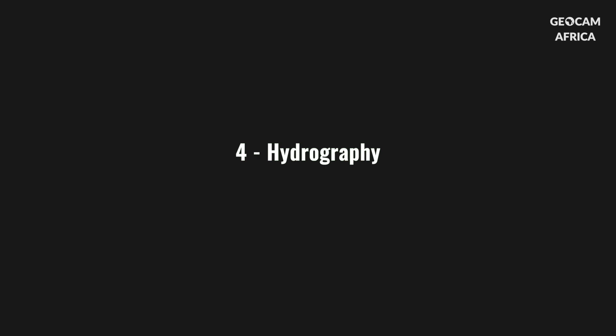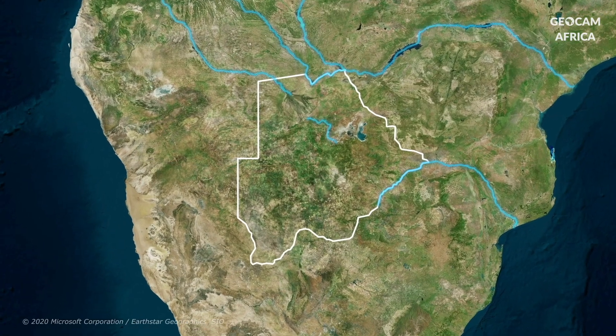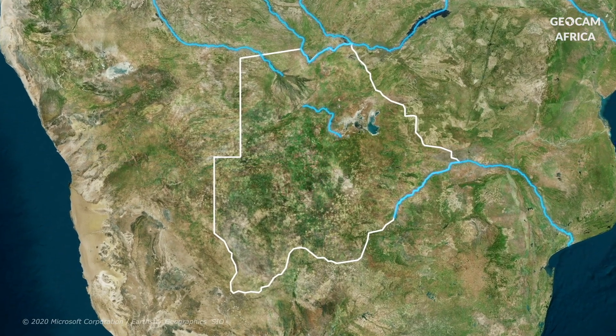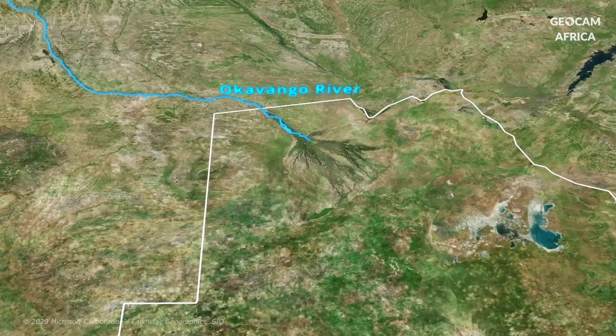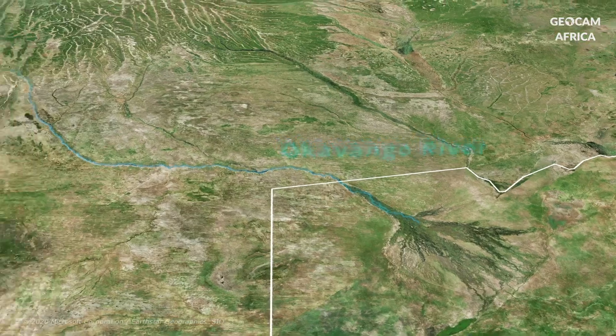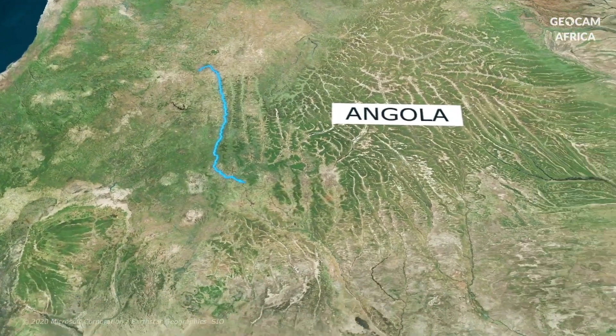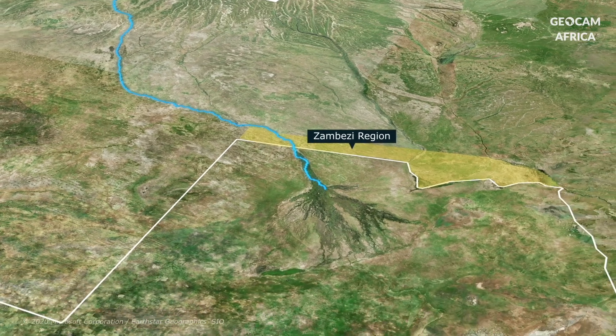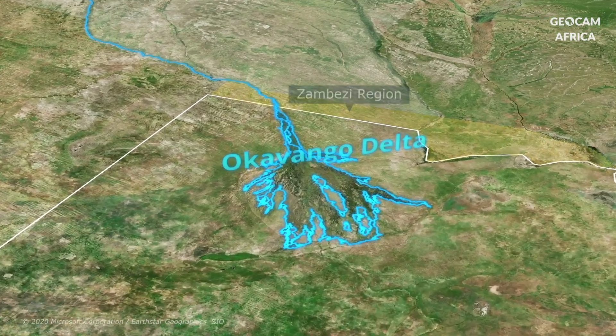In this largely desert country, water plays a crucial role through a few major hydrographic systems. The most famous is the Okavango — a river born in the highlands of Angola that crosses the Zambezi region in Namibia before entering Botswana, where it forms its famous delta.